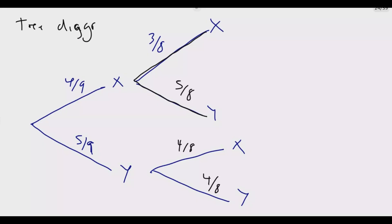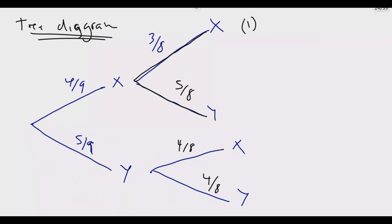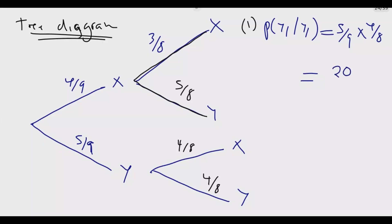Some questions ask you to use the tree diagram, but using a tree diagram is much easier for you to answer this question. Looking at number 1, both are blue. Blue is Y, so we are looking at Y then Y — meaning the probability that you picked Y in the first case and also Y in the second case. So looking for probability that the first one was Y and the second one was Y, which is blue blue. This equals 5 over 9 times 4 over 8, which equals 20 over 72. The common factor is 4, so 4 into 20 is 5, and 4 into 72 is 18. So we have 5 over 18 as the answer.